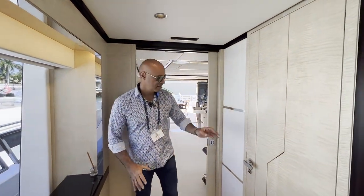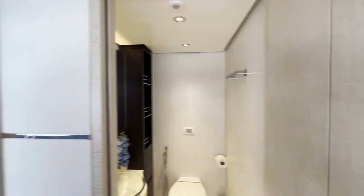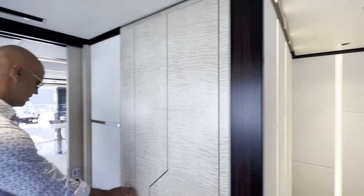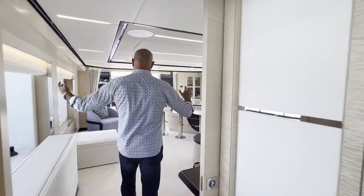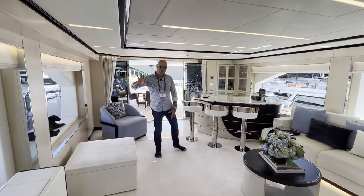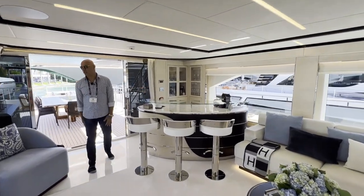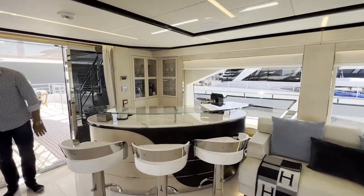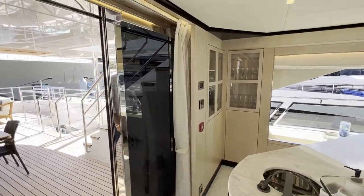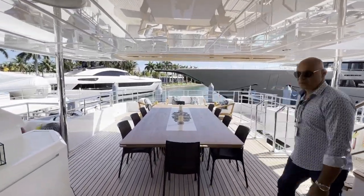Now let's go upstairs. Here is the bridge deck — you have another guest head, which is a restroom in non-boat language. And we have here the Sky Lounge, with large windows, a pop-up TV, and a full bar with everything you need to have a great day and drinks. Then we transition to alfresco dining with a view.